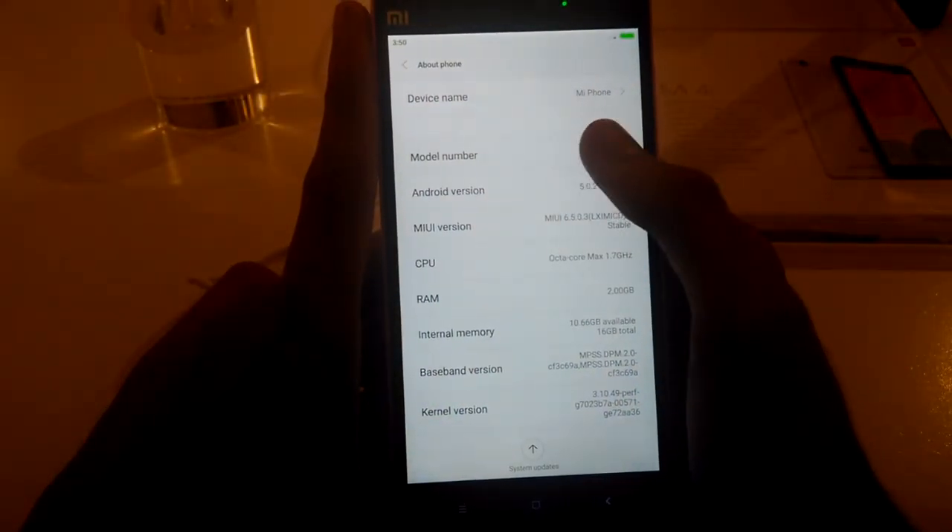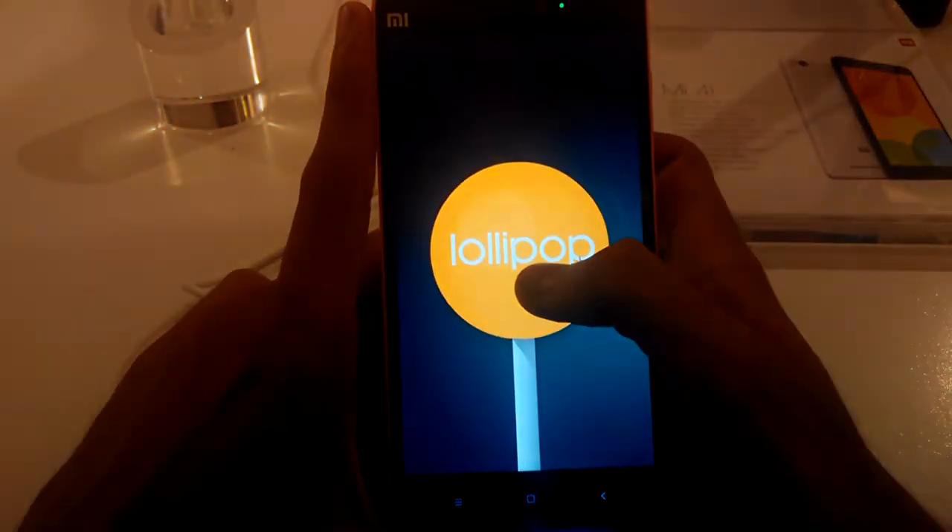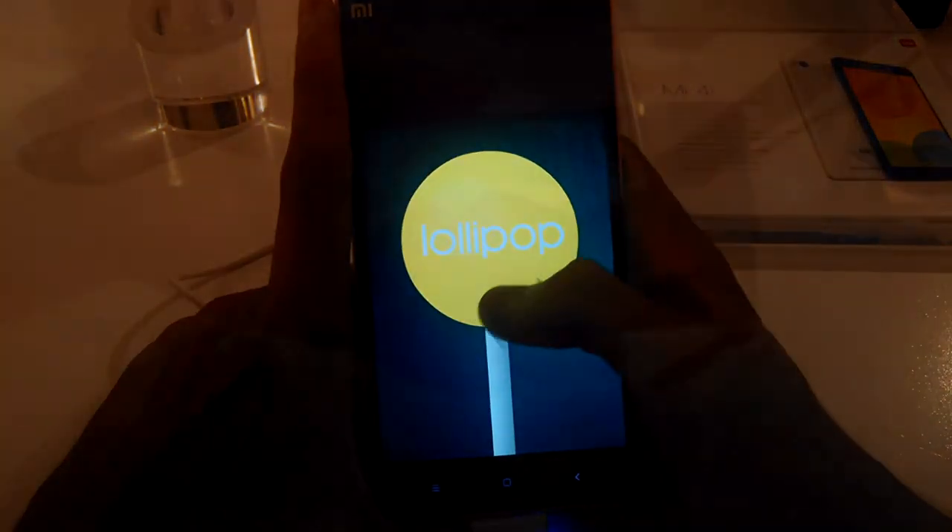On the software side, it's running MIUI 6 with Android 5.0 Lollipop underneath.